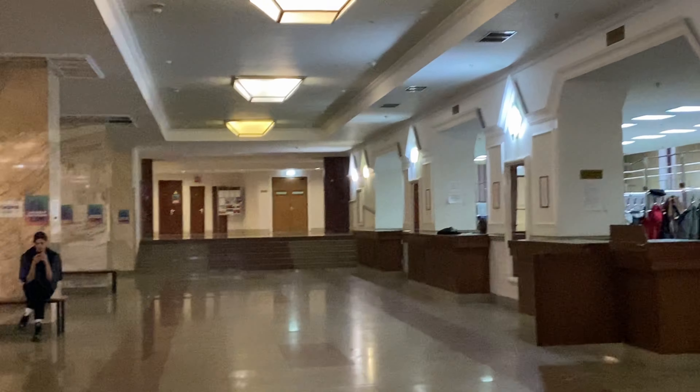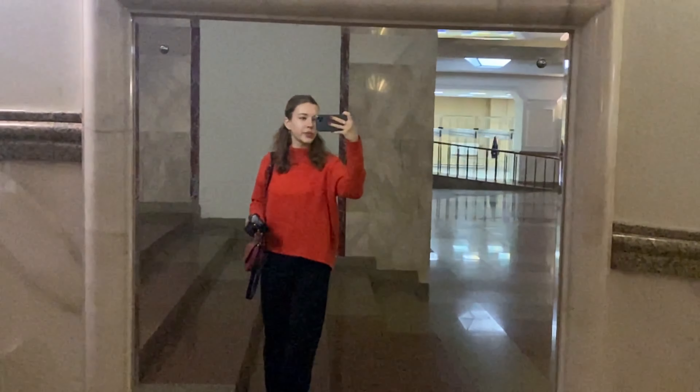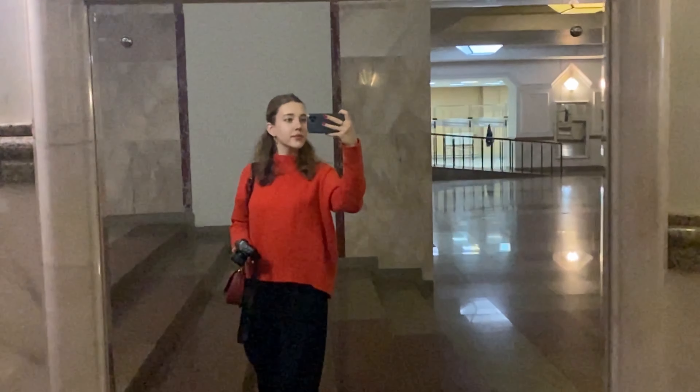Next, the wardrobe — in Russian it sounds like garderob. We have two of them but I always go to this one because I like it better. There are always a lot of mirrors here to make sure you look good. This is necessary — only after that you can go to classes. I'm just kidding.